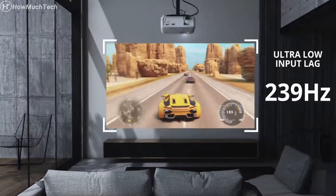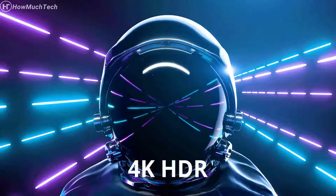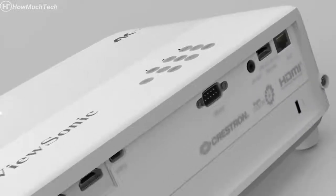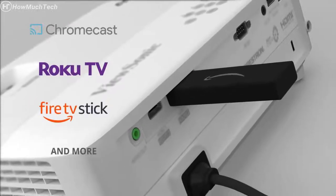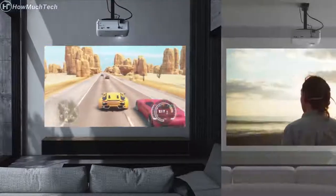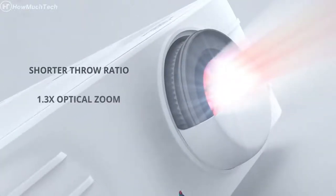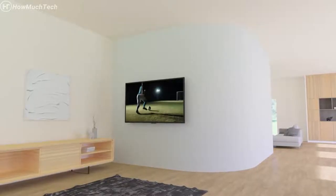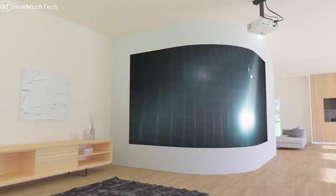Enjoy next-level gaming with the PX701 4K Projector. Its low input lag and 240Hz refresh rate is perfect for big screen gaming, while 4K HDR content support delivers vivid colors and awesome images from your favorite gaming consoles. You can even connect your favorite streaming devices like Google Chromecast, Roku Streaming Stick, and Amazon Fire TV Stick. Setup is a breeze — with a shorter throw ratio, 1.3 times optical zoom, and warping features, the PX748 4K delivers immersive images on flat screens, curved walls, and everything in between.